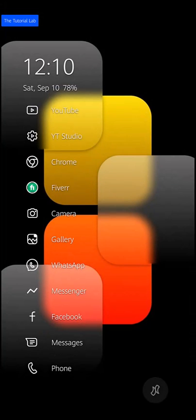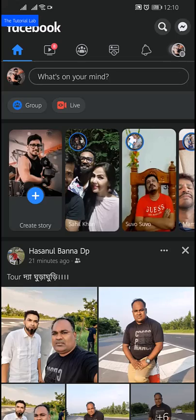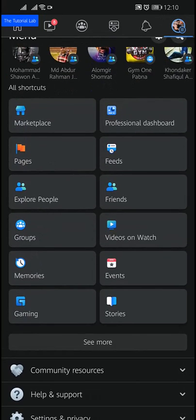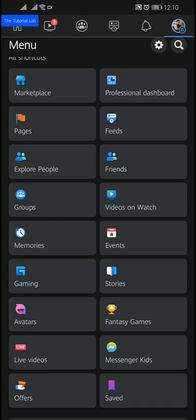To do this, let's open the Facebook app. From here, go to your Facebook Marketplace. If you don't find Marketplace here, tap on 'See More' and you will find Facebook Marketplace. Let's open the Marketplace.